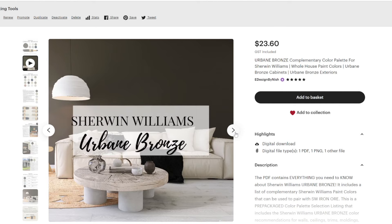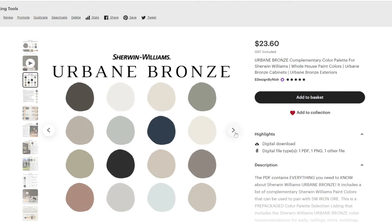With Urbane Bronze, you can experiment with red brick cladding alongside a clean white like Sherwin-Williams Pure White or Greek Villa on the exterior trims, window trims, and moldings. If you're not fond of the bronze, warmth, and earthiness in Urbane Bronze and prefer something more neutral and gray, Sherwin-Williams Iron Ore is a great replacement. Check out my Urbane Bronze palette on Etsy.